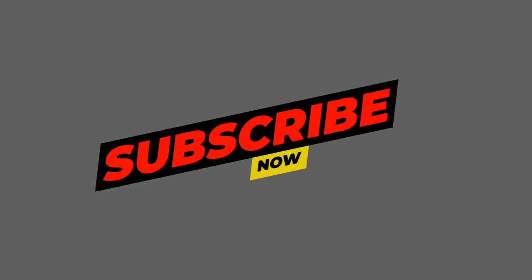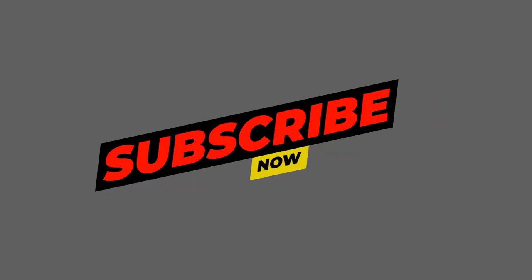We hope this video provided you with a deeper understanding of this complex and controversial topic. Be sure to stay tuned for more interesting videos on our channel. Until next time, remember to like, subscribe, and hit the bell icon to stay updated with our latest content. Thank you for watching.